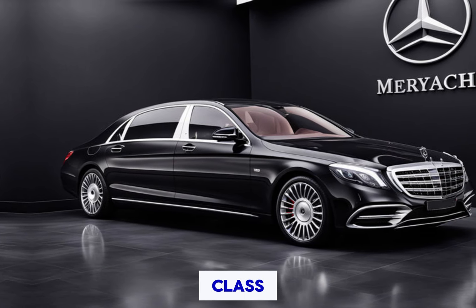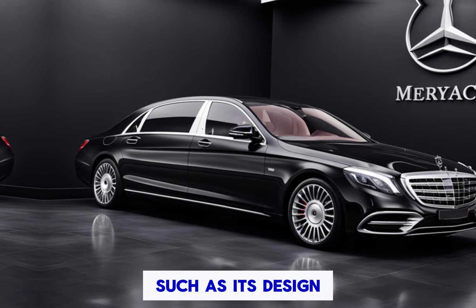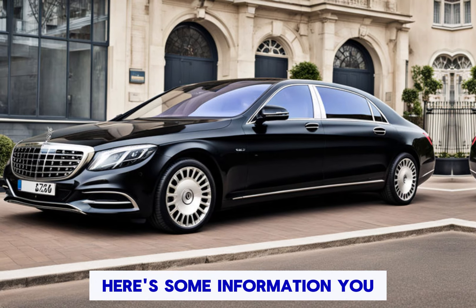The Mercedes-Maybach S-Class could cover various aspects of this luxury vehicle, such as its design, features, performance, and the overall experience it offers. Here's some information you might include.